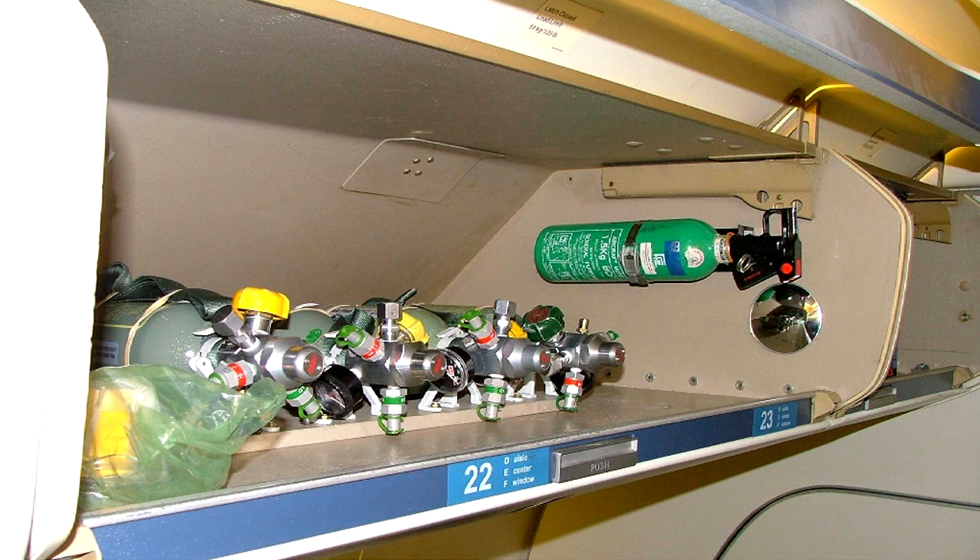First aid oxygen is for use by passengers who may require oxygen following a depressurisation, even though the aeroplane has descended to a pressure altitude where normal breathing should be possible. This oxygen is not carried for use by passengers with pathological respiratory problems. For such passengers, extra oxygen must be carried.